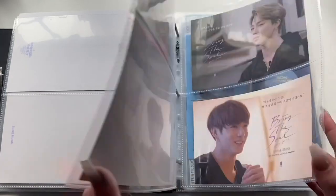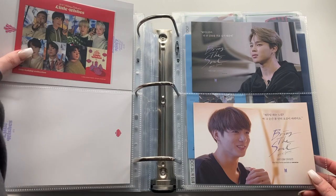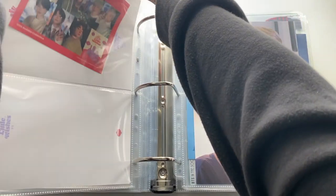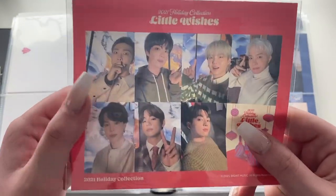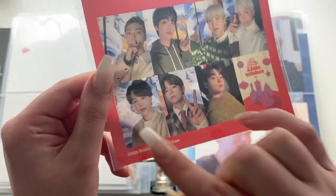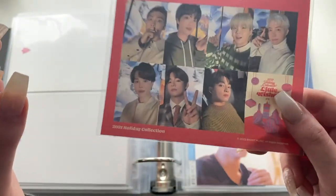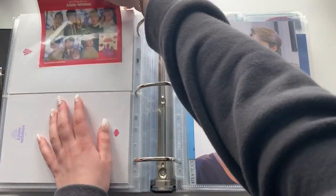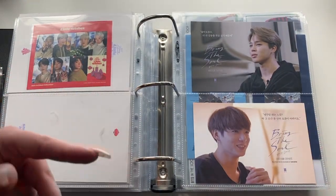Then the blanket — I was able to get that in the first round too. I was really hoping these would be like the Starship Square pop-out photocards but it's just a flyer, which I'm so upset about because these photos are adorable and would be so cute as photocards, especially Jungkook's. I love them so much, so I'm a little sad about that. That's it for Little Wishes merch — going to take a quick lunch break and I'll be back.